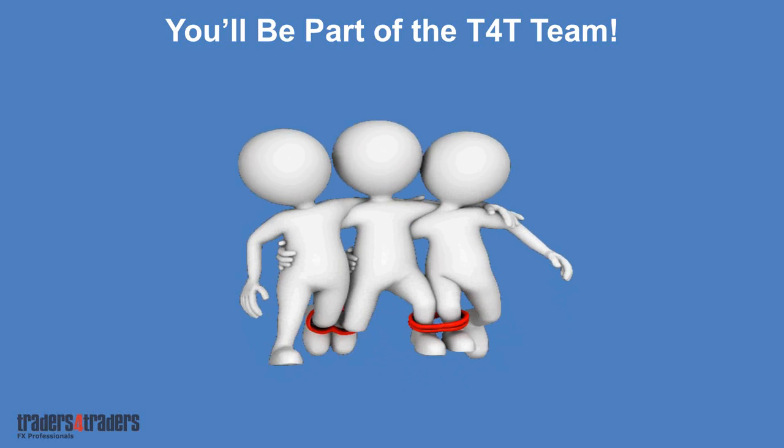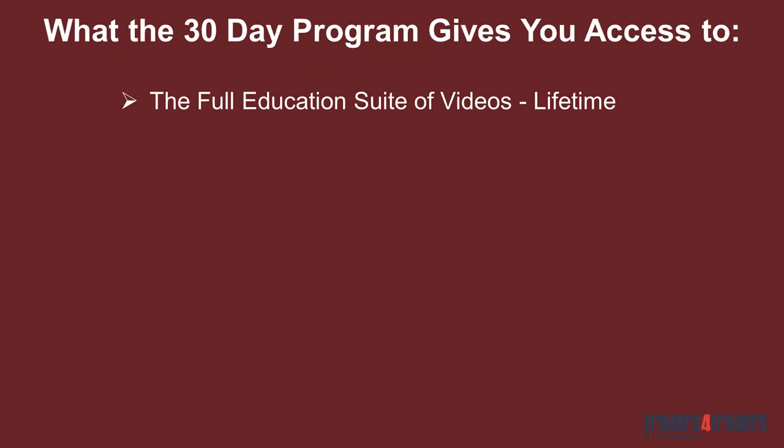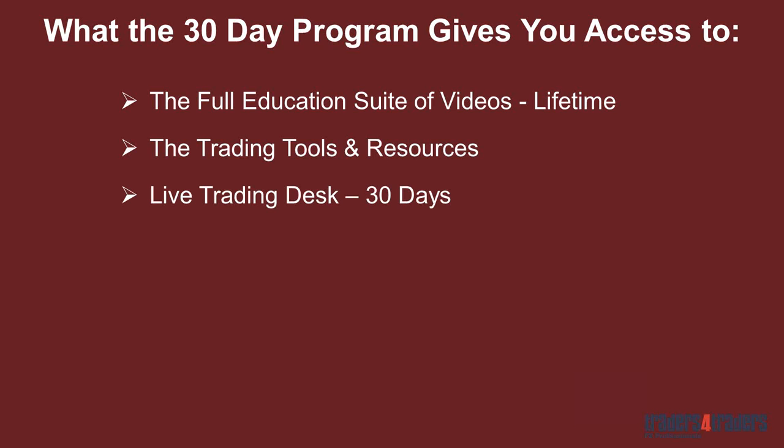What does the 30-day program give you access to? Lifetime access to the full education suite — well over 250 videos covering the core components: building the trading process, capital management, technicals, the markets, the currencies. From there, access to trading tools and resources: the T-Rex trade manager and a few other EAs we use for placing orders. The live trading desk itself goes for 30 days. We used to charge a lot more for the whole program, but we removed six months of access to make it cheaper to get in, and then you have the choice of maintaining that support after 30 days if you want to.